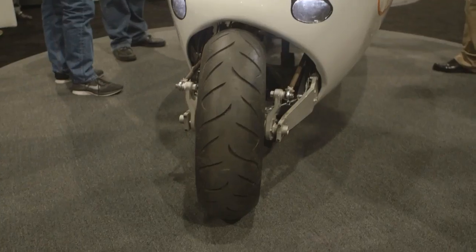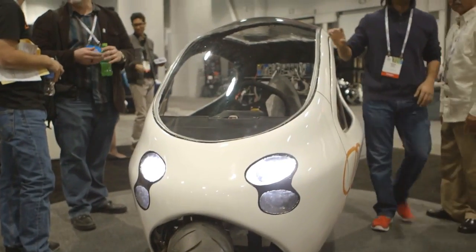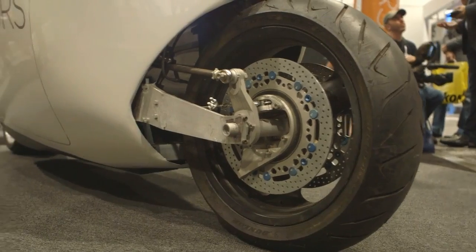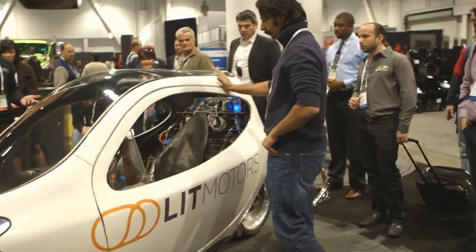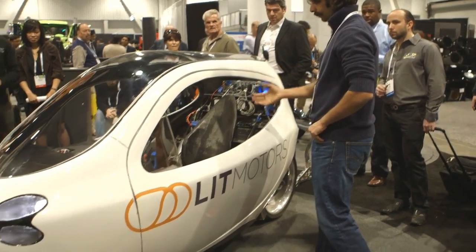I'm going to describe this. This is Ryan. I've been telling people that this is an all-electric, two-wheeled, gyroscopically stabilized vehicle — essentially an electric motorcycle with a shell that makes it look like a car, and the gyros make it behave sort of like a car.